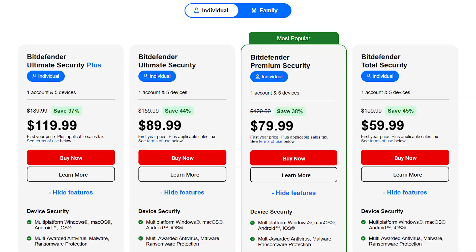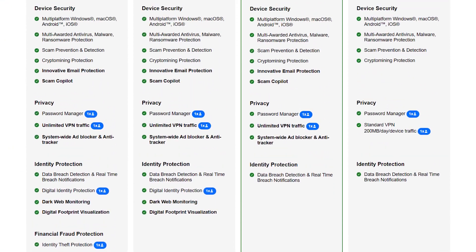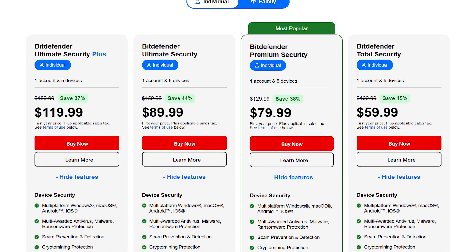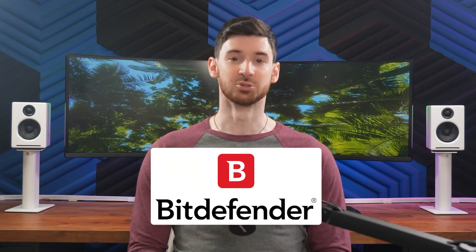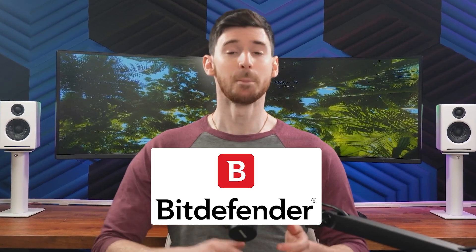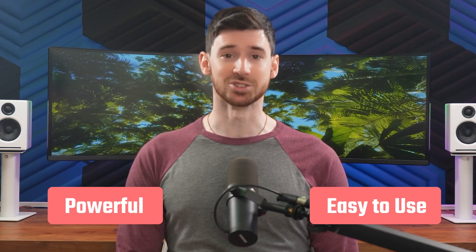Bitdefender offers a few pricing options. The Antivirus Plus plan costs around $30 a year, covering three devices with essential protection and a built-in VPN. If you're looking for more advanced features like a privacy firewall and device optimizer, the Total Security plan is available for about $60 a year and supports up to five devices. Overall, Bitdefender is a great pick if you're looking for reliable antivirus packed with useful features. It's powerful, easy to use, and it's definitely one of my top recommendations.